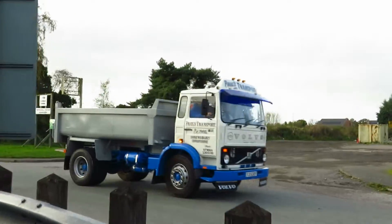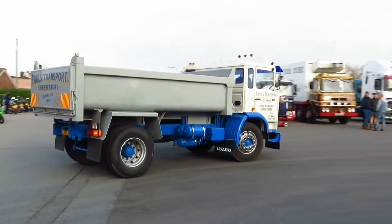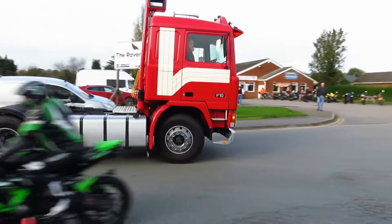A Volvo coming in now — another regular. Oh, we've got another Volvo behind as well. Wow — Volvos are well represented today, aren't they?